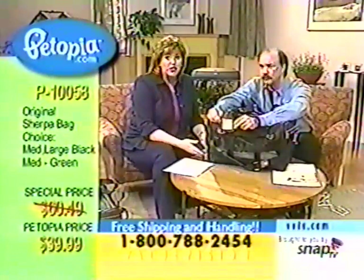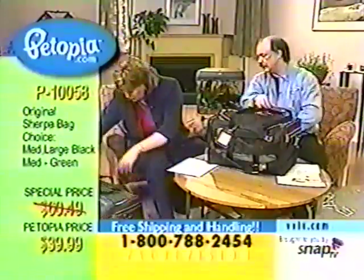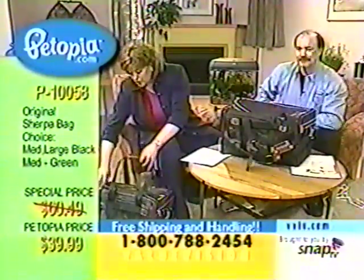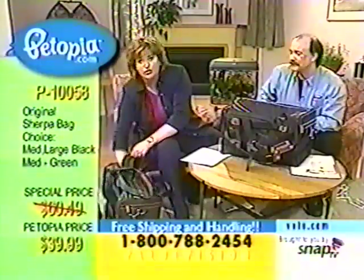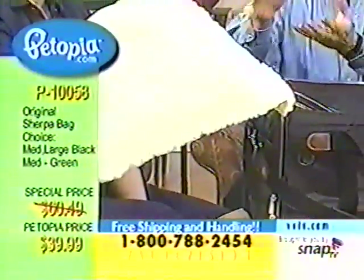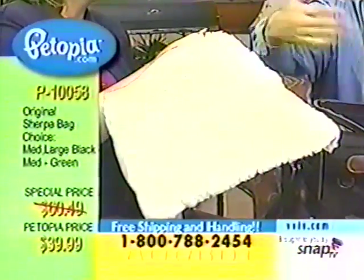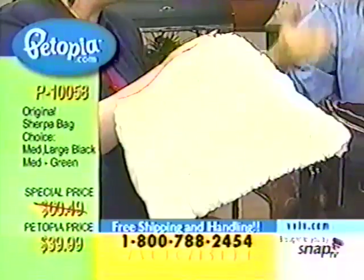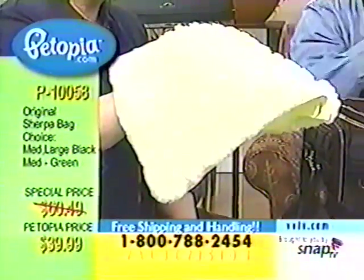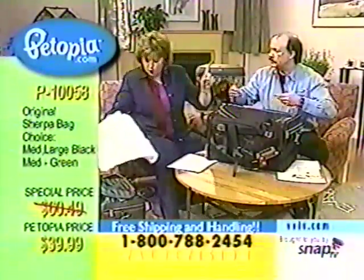There is a lambswool liner that you can remove. I've just thrown it into the washer. Here's a tip: put the liner in your cat's or dog's bed first, so they get their smell on it. Then when you put it back in the carrier, they'll feel much more welcome to get in. We do this with our cat — we put a towel he's already laid on so his smells are already familiar. A wonderful idea for comfort.